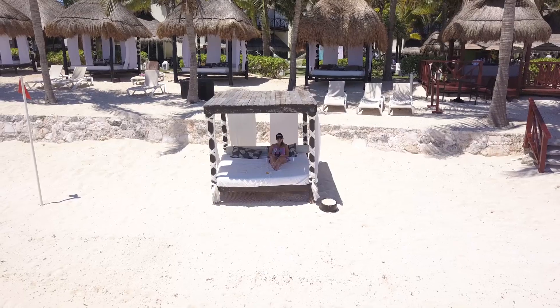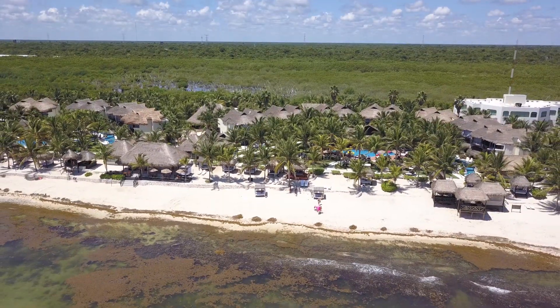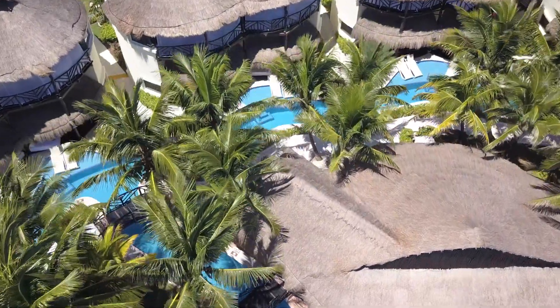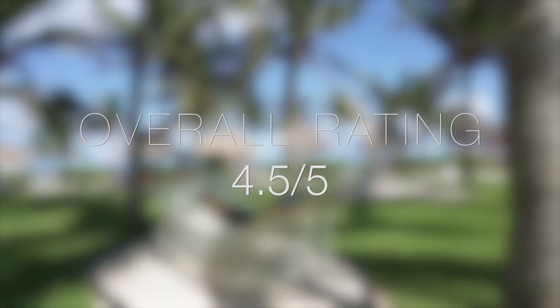Overall, this resort was incredible. Everything about the El Dorado Casitas Royale was perfect except for the seaweed, which is out of their control. If the resort was on an island with pristine waters, I would definitely go back. Karisma has many other hotels around the world, including Jamaica, so I'll definitely have to check that out. I'm rating this trip 4.5 out of 5 stars.